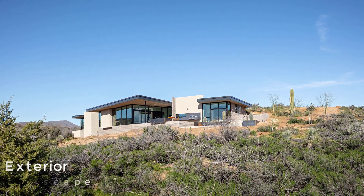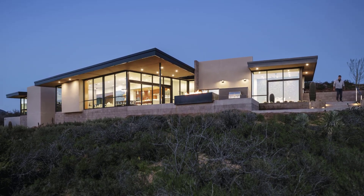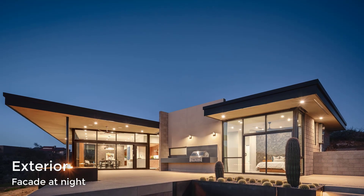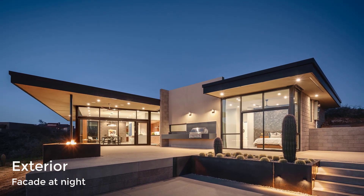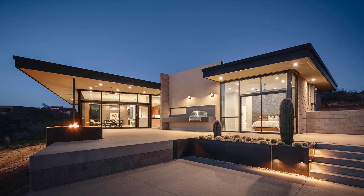Surrounded by a desert landscape, the home has a large roof overhang that helps protect the glass areas from the harsh Arizona sun. The facade includes a raw steel fire feature, an outdoor floating barbecue, raw steel planters, and a spacious patio.